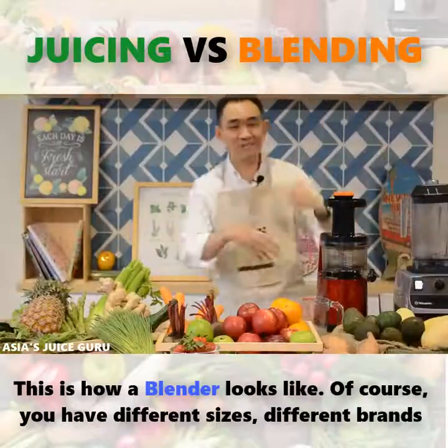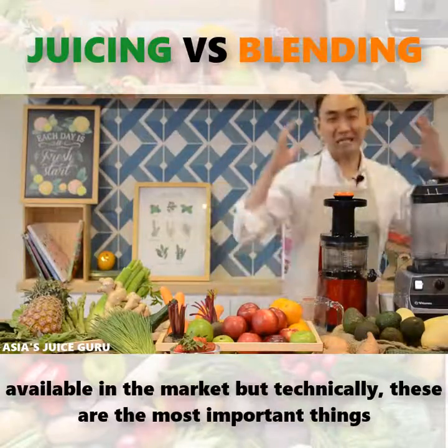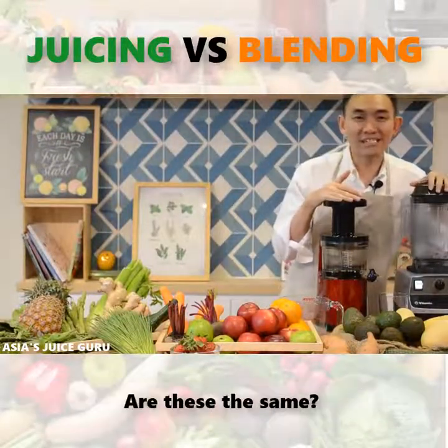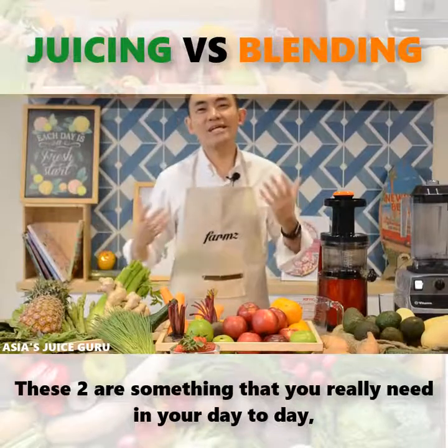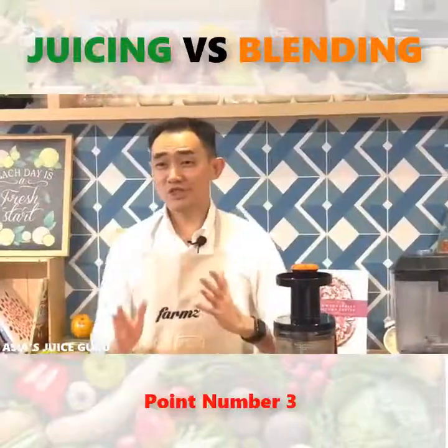This is how a blender looks like. Of course it has different sizes and different models available on the market. These are the most important things that you should be having in your kitchen. People even ask me, are these comparable, are these the same? No. It's like you can't compare a rice cooker with a kettle — these two are things that you really need in your daily life and it's very important to have them in your kitchen.